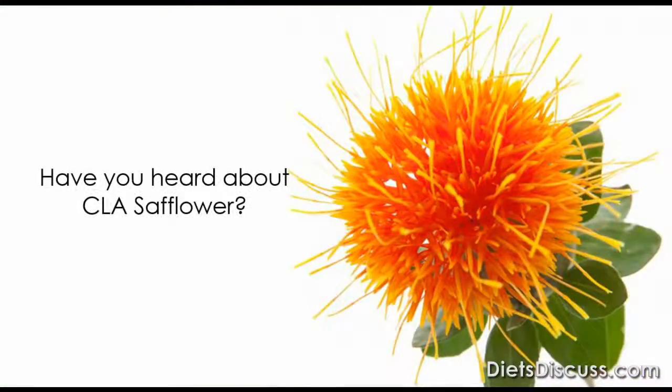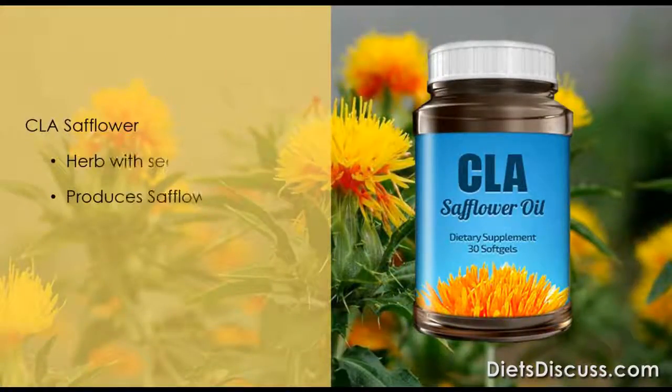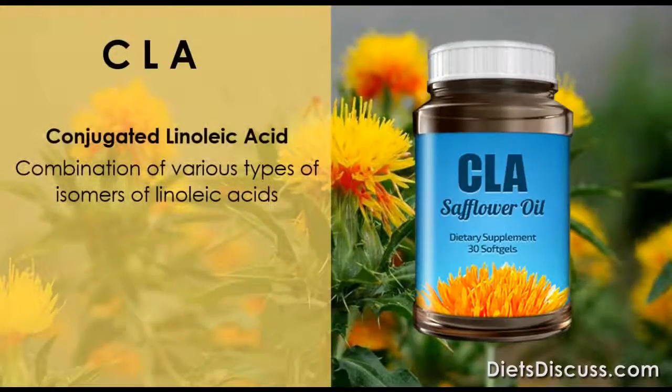Have you heard about CLA safflower? CLA safflower is an herb with seeds that produce the oil called safflower oil. The CLA stands for conjugated linoleic oil, which is a combination of various types of isomers and linoleic acids.